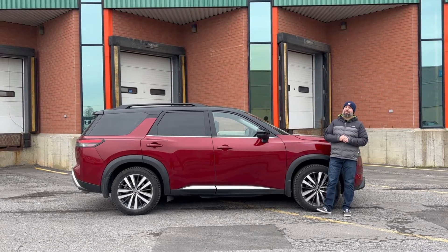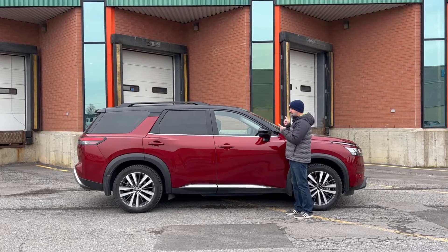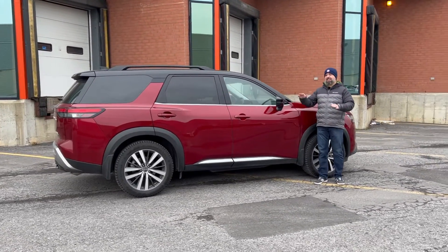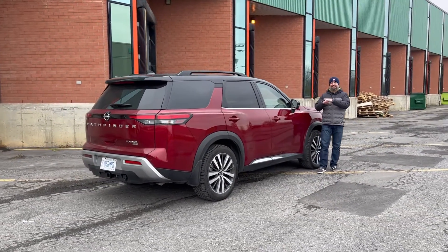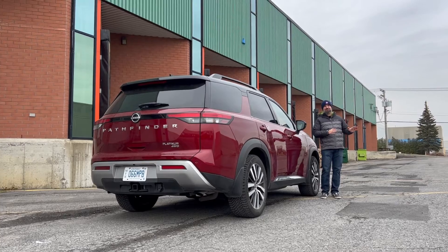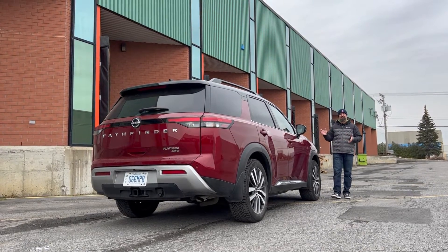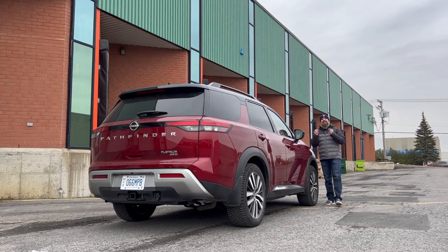I have to believe Nissan also believed that, because this all-new fifth-generation Nissan Pathfinder is essentially crushing the previous generation, which was introduced in 2012. We can just forget about that SUV, because now, five and a half days into driving it, this is the Pathfinder that I remember and love.